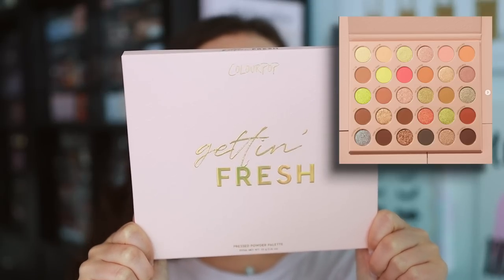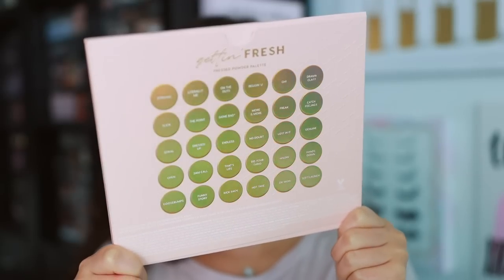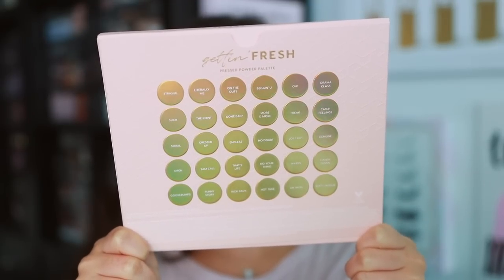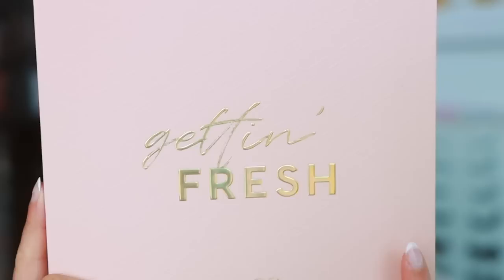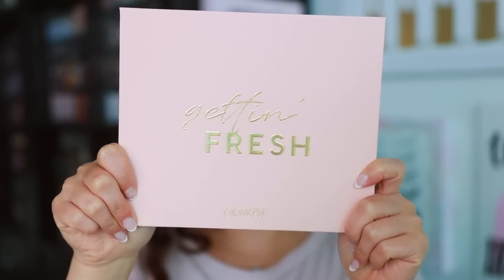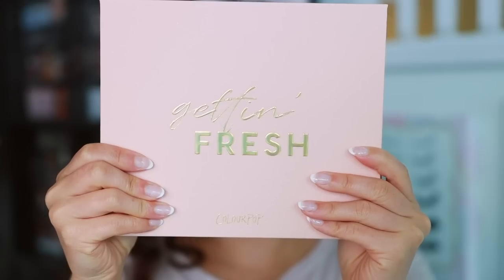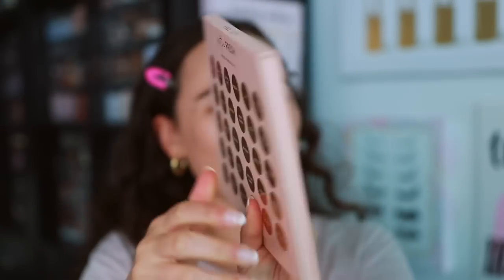This is the box it's going to come in. It says 'Get In Fresh Pressed Powder Palette,' and here is the back with all the shade names. I have many of these Mega palettes and I like the pattern on it — you can kind of see it right here. It's pretty typical ColourPop packaging. It does not have a mirror on the inside.